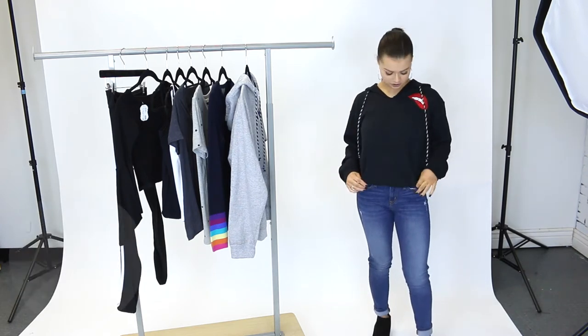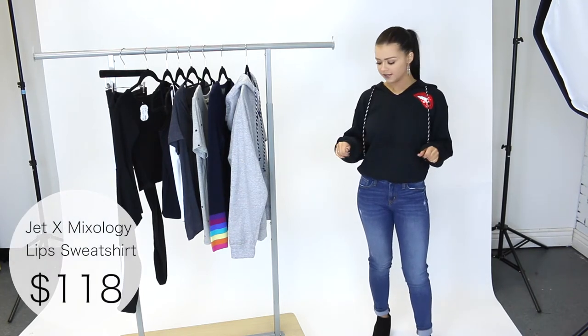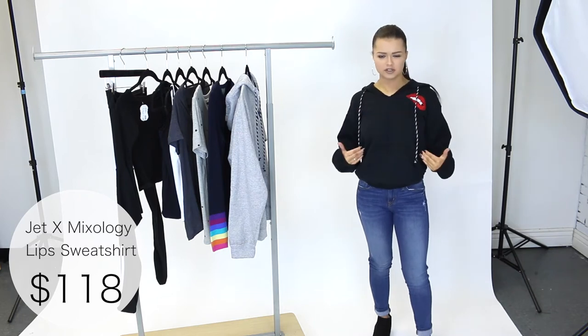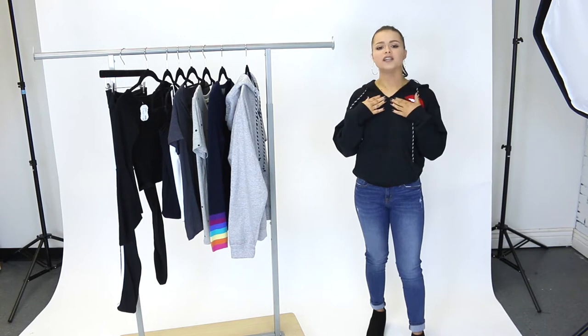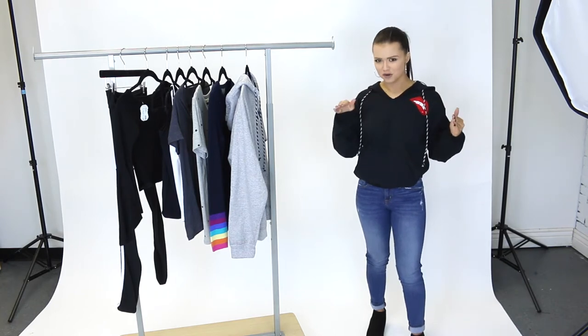And on top, I'm wearing this lip sweatshirt by Jet X Mixology. I'm wearing a size small and it fits me really nice. It's not super fitted but it is a little bit loose which makes it really comfortable. Super soft and cozy, it's so easy to pair with so many different outfits. I love this V neckline, it makes it different from a lot of basic sweatshirts. And the sequin lips are so cute.